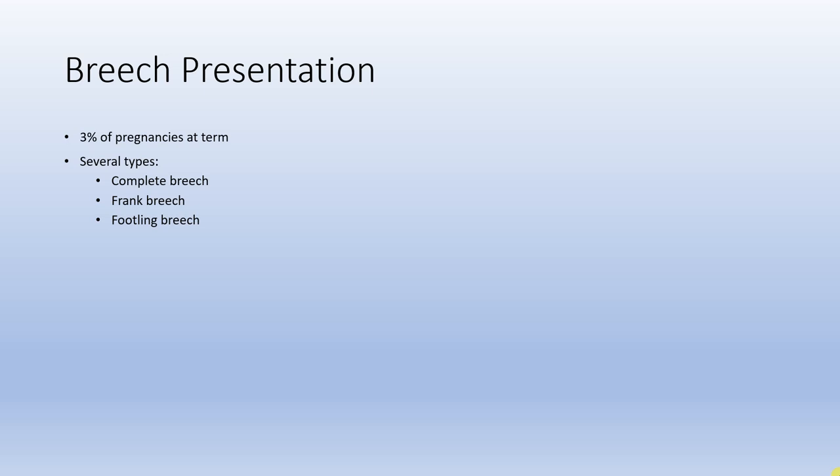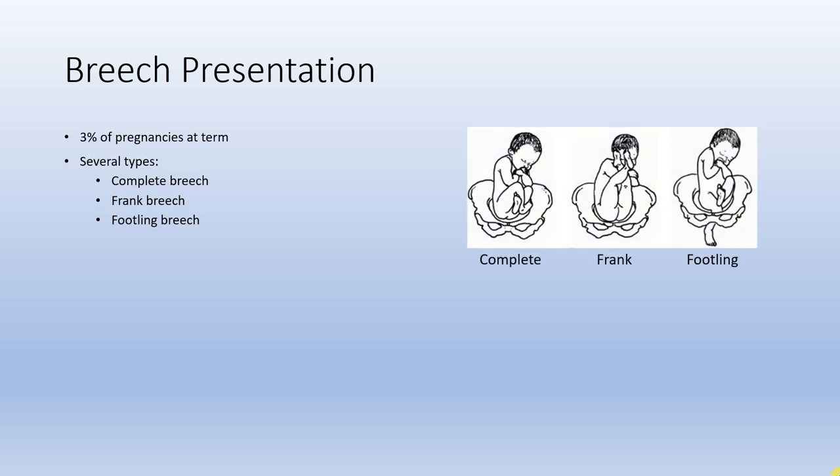There are several types of breech presentation — complete, frank, and footling breech — and there are some pictures to demonstrate the difference. These types do have management implications, mainly revolving around the risk of cord prolapse due to how much or little the breech is able to engage with the maternal pelvis, but for the most part it's beyond what we need to know in non-obstetric practice.